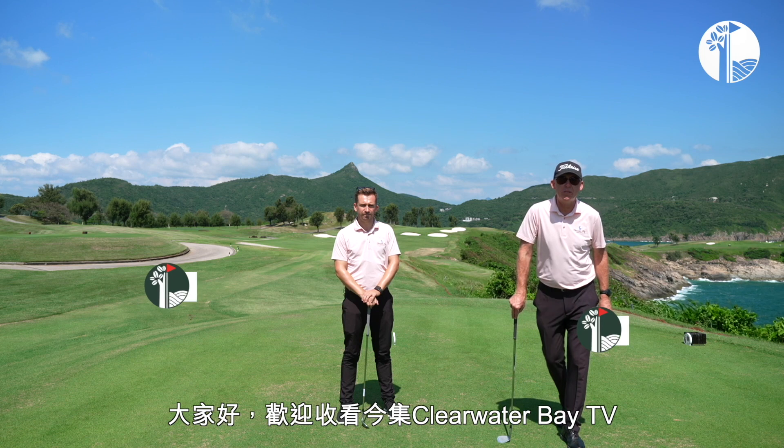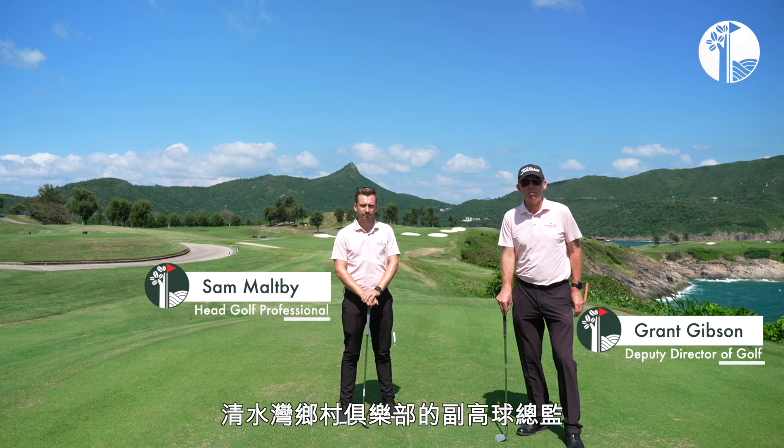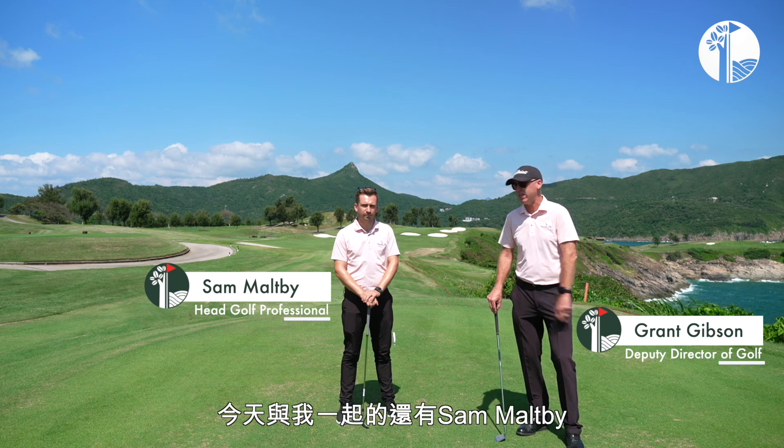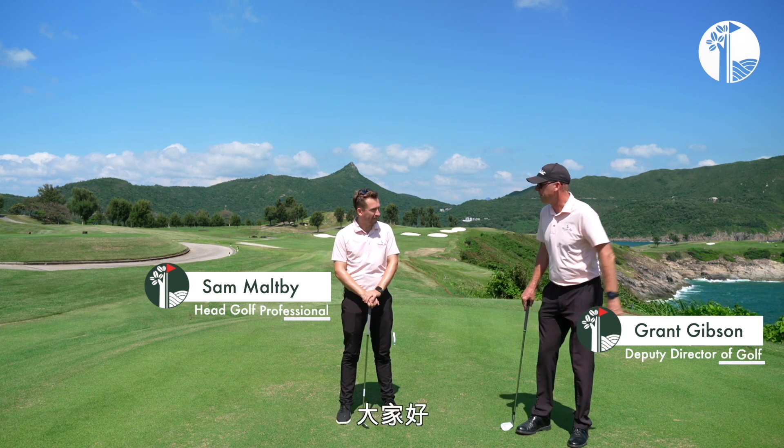Good morning everyone and welcome to CWBTV. I'm Grant Gibson, Deputy Director of Golf here at the Clearwater Bay Golf and Country Club, and along with me I have Sam Maltby, our Head Golf Professional. Welcome, Sam. Hello, thank you.